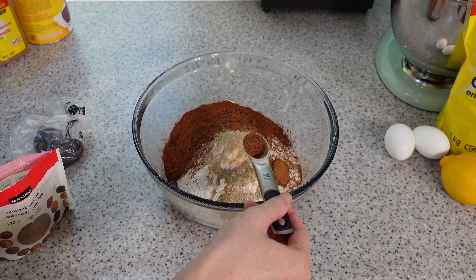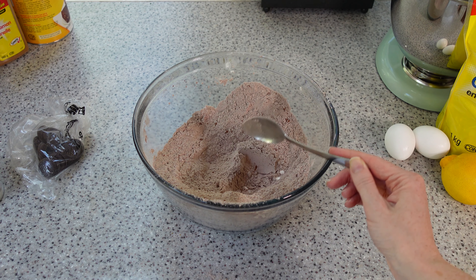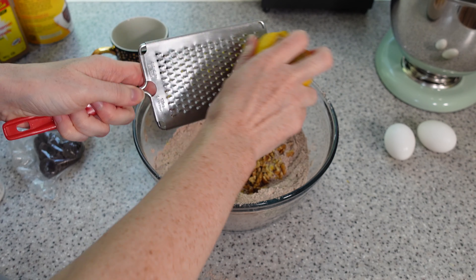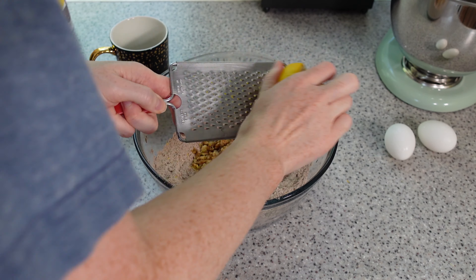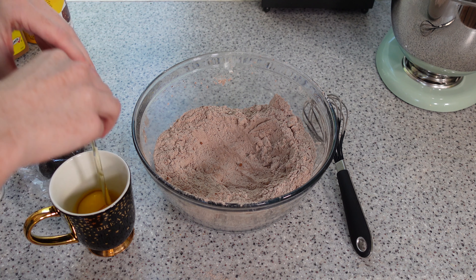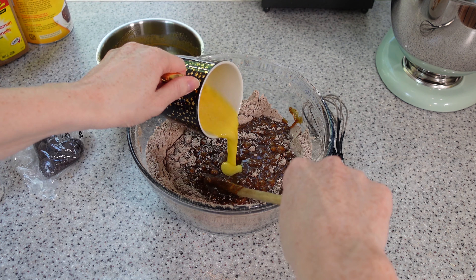Sift together 500 grams of all-purpose flour, followed by 60 grams of cocoa powder, one teaspoon of baking powder, half a teaspoon of baking soda, one teaspoon of ground white pepper, and one teaspoon of ground cinnamon. And lastly, one quarter teaspoon of ground nutmeg. Mix it all together, taking care to spill some on the counter. Now we add in 100 grams of chopped walnuts. Normally I would chop these finer, but today I'm going for some heterogeneous texture.